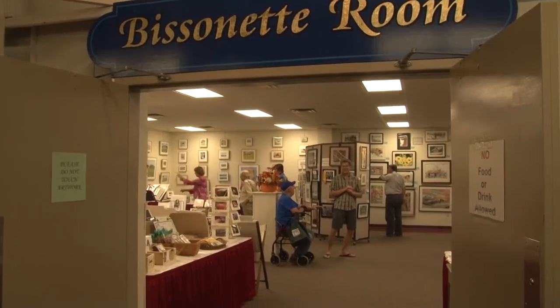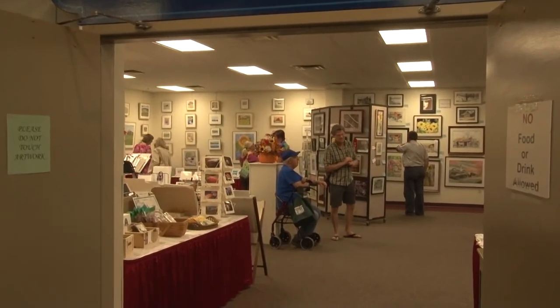We're down here at the fair and I just want to give a shout out that we're going to be here till Sunday here at the art building. There's a ton of art to look at here. I have my watercolors here in the featured artist corner, but there's every medium, there's children's art, so come on down.